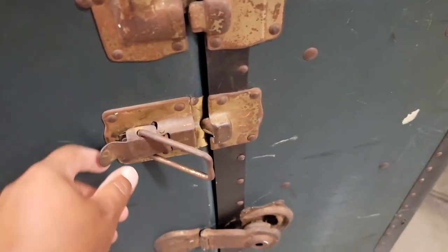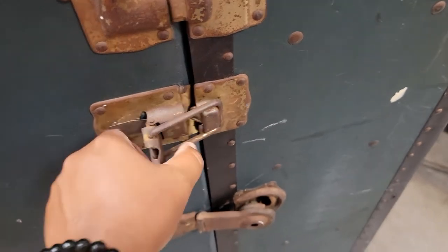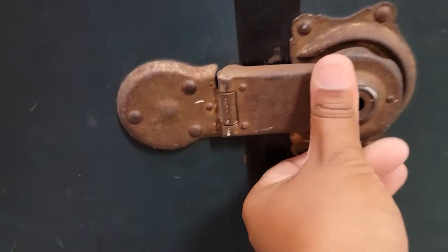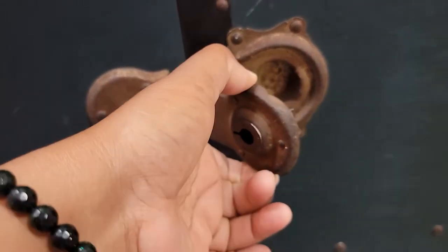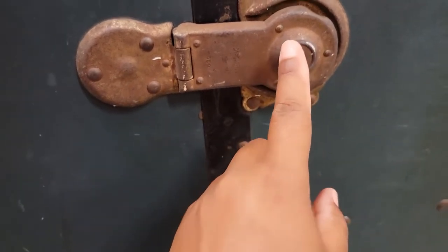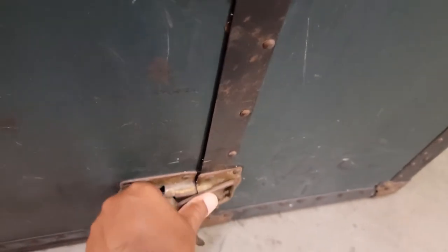I'm going to go ahead and close it off, see if I can do it with one hand. There's no key — I didn't get a key or anything. That's supposed to close in there, but there's no key for this. And do the bottom one.